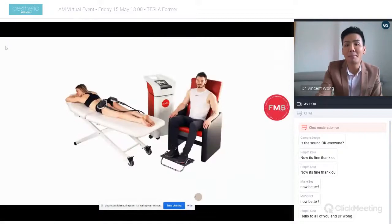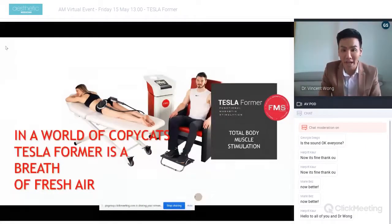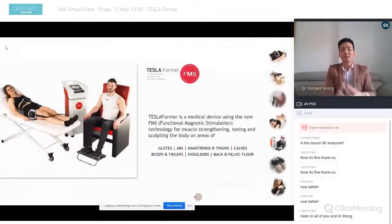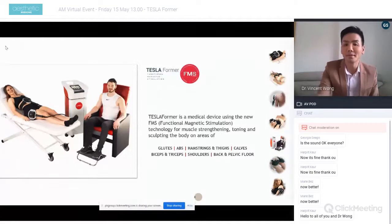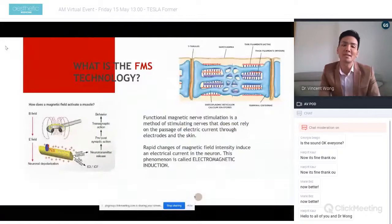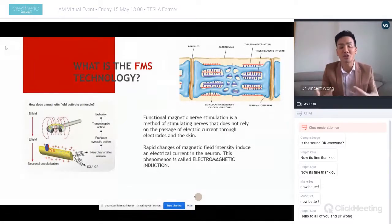Now I'm going to talk about total body muscle stimulation using the Tesla Forma device. In a world of copycats, Tesla Forma is a breath of fresh air. It uses functional magnetic stimulation (FMS) and can be used for muscle strengthening, toning, and sculpting of body areas including abs, back, and pelvic floor. FMS is an external stimulation that bypasses the brain — we contract the muscle without the brain sending a signal. The device causes rapid changes in magnetic field intensity, inducing an electrical current within the neuron itself through electromagnetic induction.